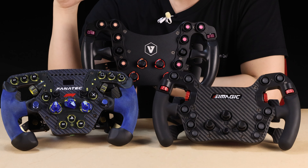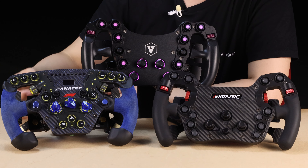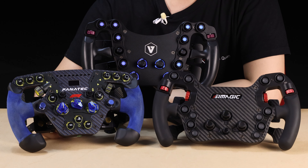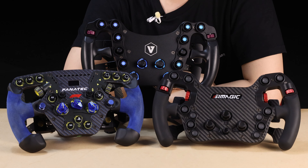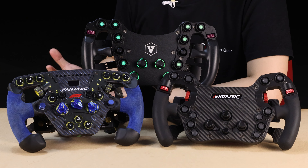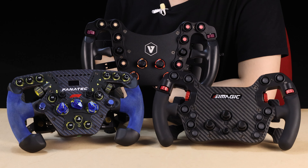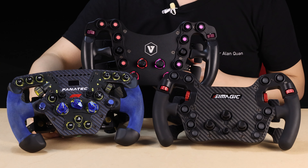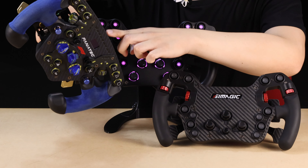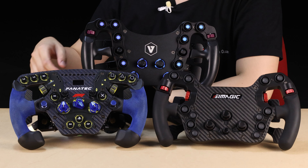Just for clarity, the Fanatec Formula V2 is my personal daily driver and I do really like it. But there are two things that really bug me. First, the rotary encoders are so light that it's very easy to accidentally bump them while driving, and you don't realise it until a few laps later when your fuel trims are out of whack or your brake balance is off. They also don't register inputs in an intuitive way, so I don't bind those thumb encoders to anything. The second issue is construction — the Fanatec has a black plastic housing that you can hear creak and groan as you drive, which takes you out of the immersion.